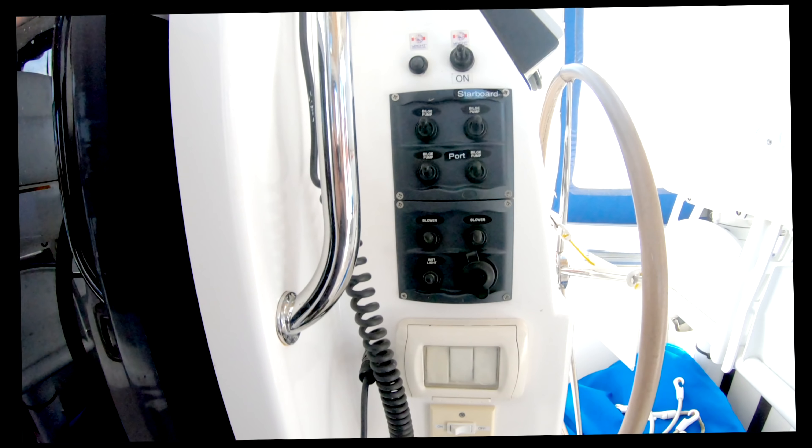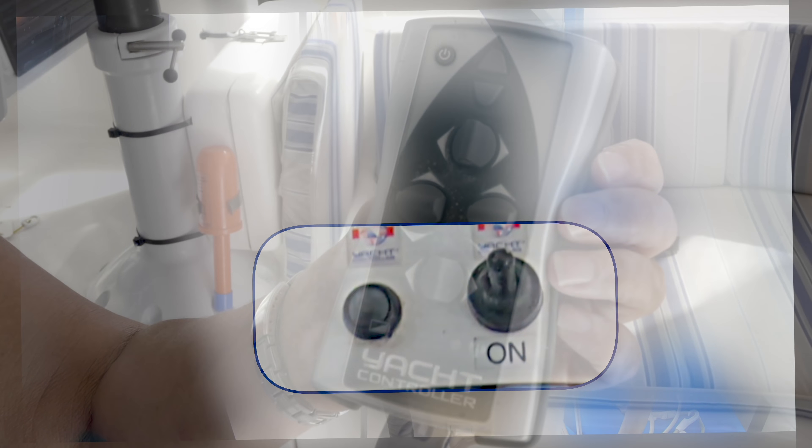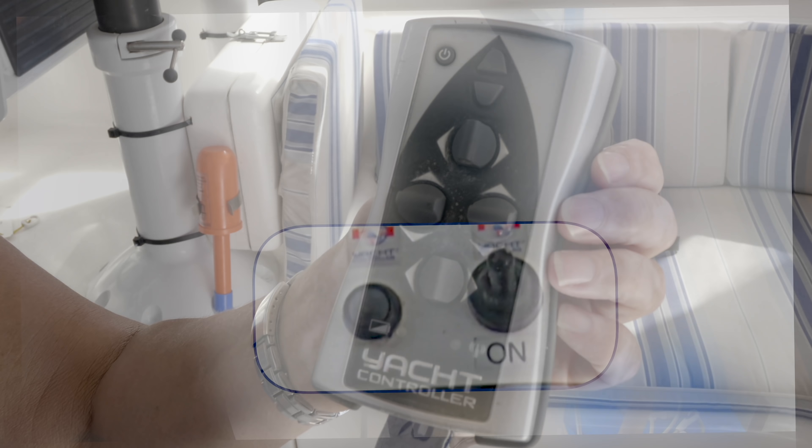This remote unit wirelessly controls both engines, the anchor, and the bow thruster. The bow thruster pops out of the hull and pops back again when finished — it's an expensive luxury but with just two people on board it makes many operations much simpler. Here we have the manual override bilge controls, the blower controls, a 12-volt outlet, and the instrument light. We've upgraded the blowers quite considerably from the original.